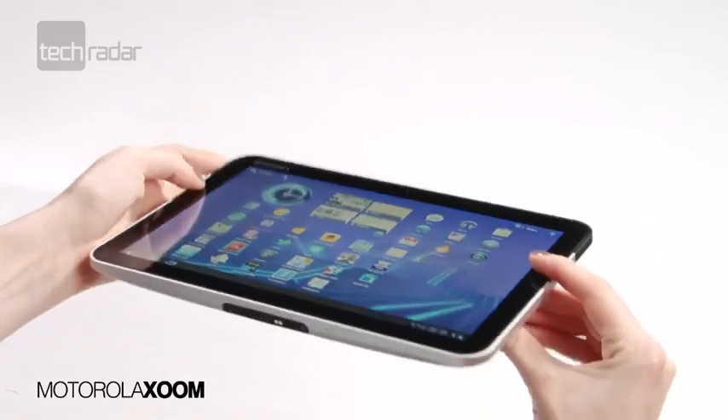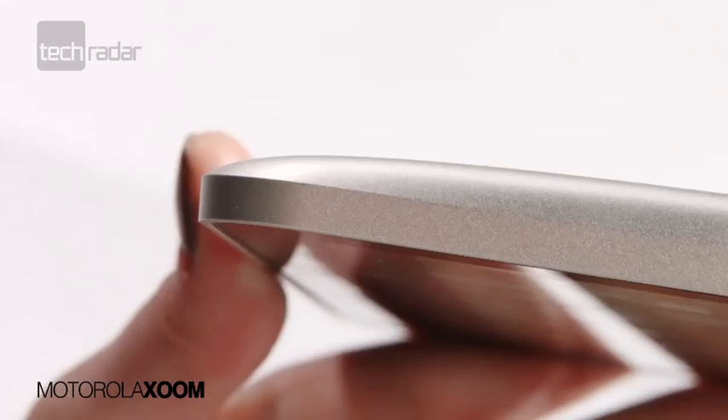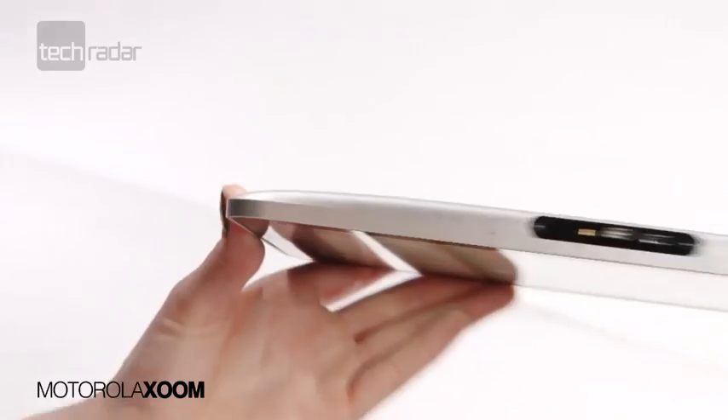The Zoom feels really sturdy, although a tad on the weighty side, but a brushed aluminium back and rubber-edged bezel really help you keep a firm grip in the hands.